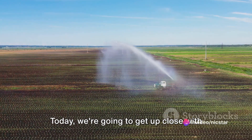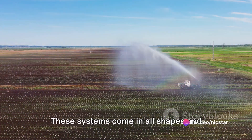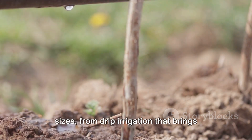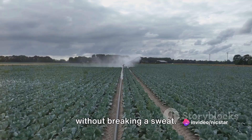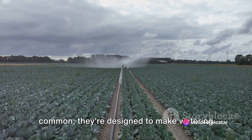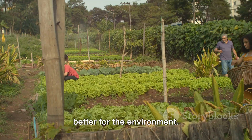Today, we're going to get up close with the wonders of irrigation systems that are truly changing how we water our fields. These systems come in all shapes and sizes, from drip irrigation that brings water right to plants' roots, to center pivot systems that can water huge fields without breaking a sweat. These technologies all have one thing in common — they're designed to make watering crops more efficient, more effective, and better for the environment.